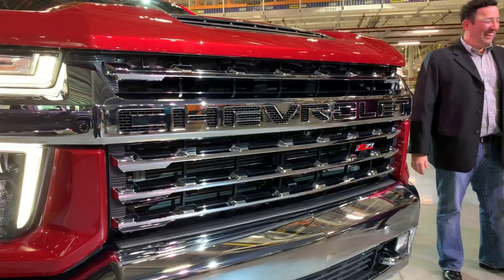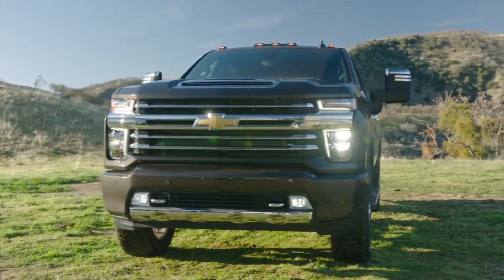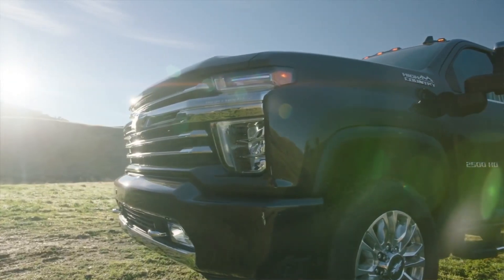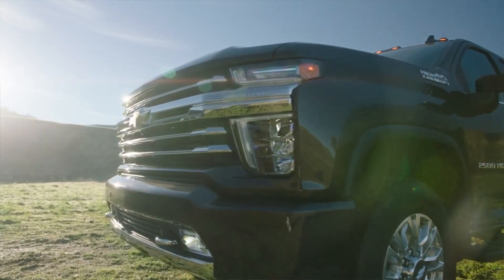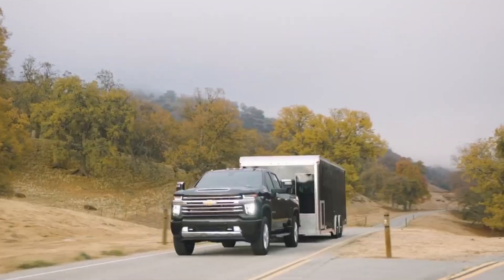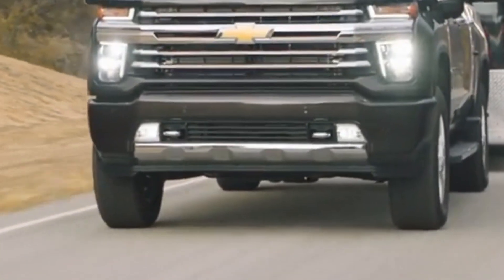When we designed the front end, we started with the grille. Engineering tells us exactly how big the grille has to be to tow as much as we're delivering. Starting with the grille pushes the lamps all the way out to the corners, and stacks the lamps vertically so you get a lot more cooling. Another big part of the heavy-duty truck is it's got to have a strong bumper, so we designed a big one-piece strong bumper that looks like it can just get the job done wherever you need it.